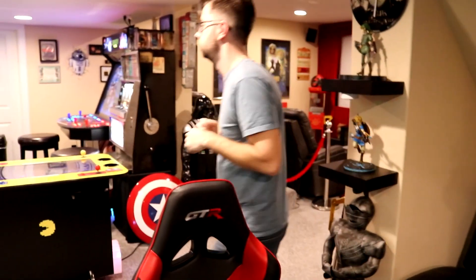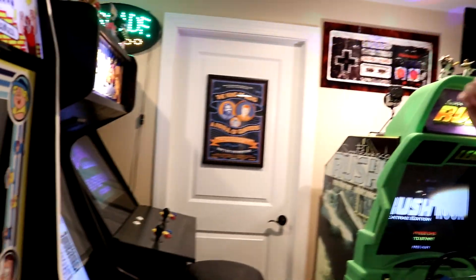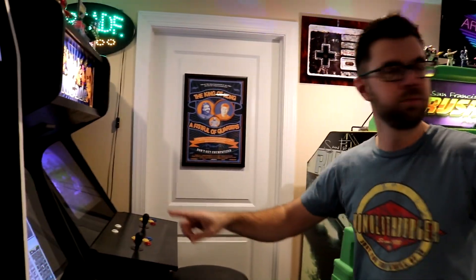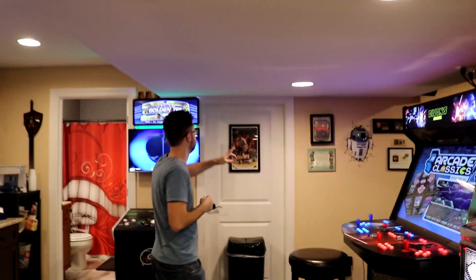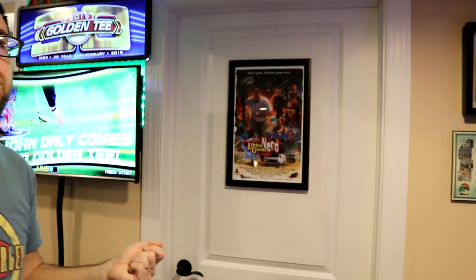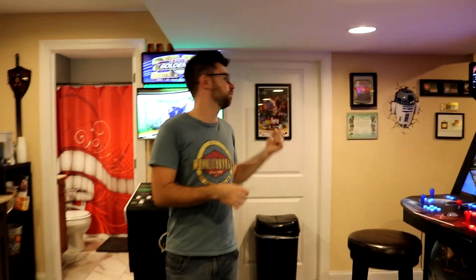This is a poster from King of Kong: A Fistful of Quarters — the best gaming documentary ever made. And my Angry Video Game Nerd poster, signed by James Rolfe. I actually have two of these: a big standard-size poster that he signed when I went to the premiere of his movie at the Symphony Theater in New York City, and a smaller one also signed that I got from him at a convention.